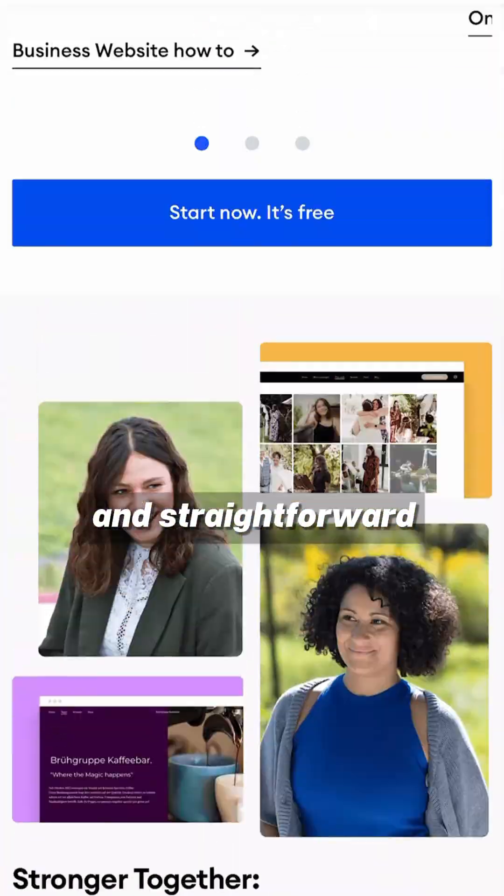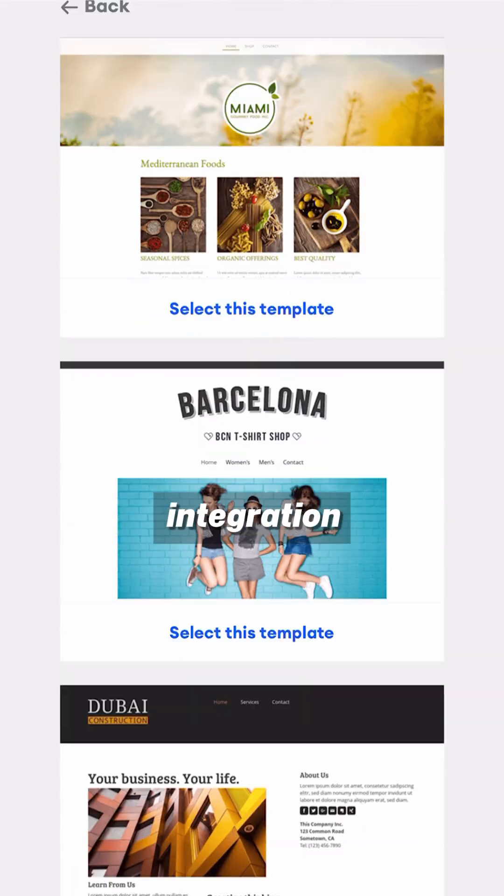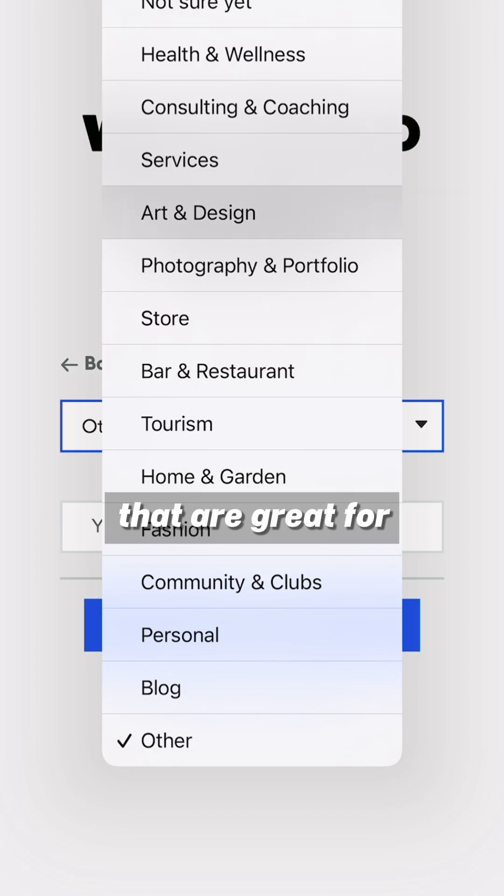Number 1: Jimdo.com. The website styles are simple and straightforward. Jimdo also offers features like online store integration and booking systems, making it great for e-commerce and hospitality.